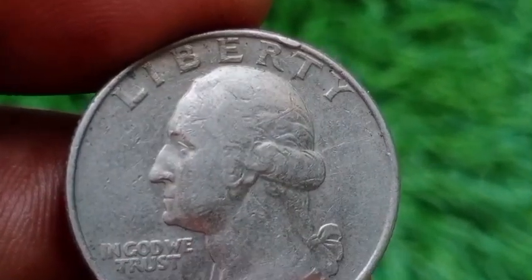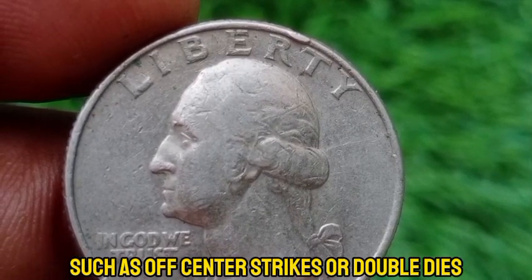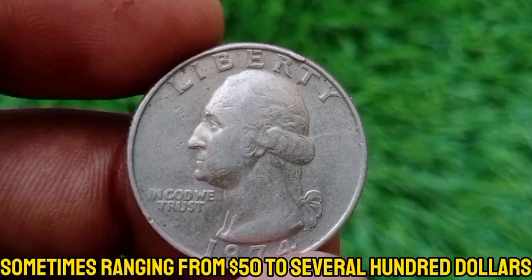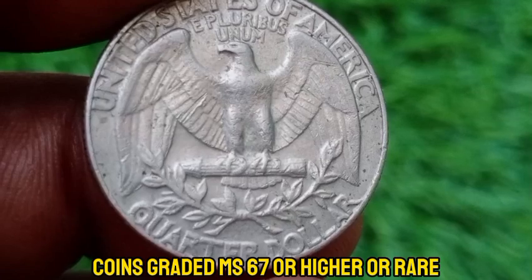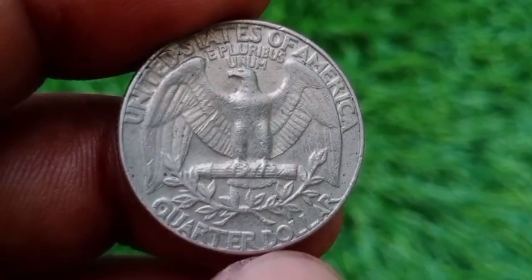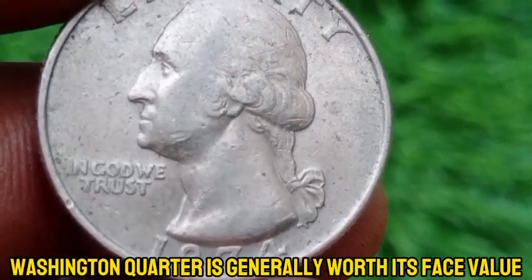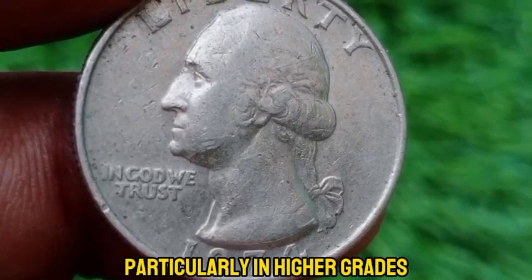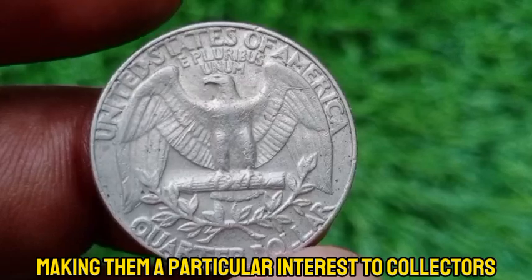Some 1974 Washington quarters may have minting errors such as off-center strikes or double dies. These error coins can be worth significantly more, sometimes ranging from $50 to several hundred dollars depending on the type and rarity of the error. Coins graded MS-67 or higher are rare and can command higher prices, potentially $50 or more at auction. The 1974 no-mint mark Washington quarter is generally worth its face value in circulated condition, but error coins or exceptionally high-grade examples can be significantly more valuable, making them of particular interest to collectors.